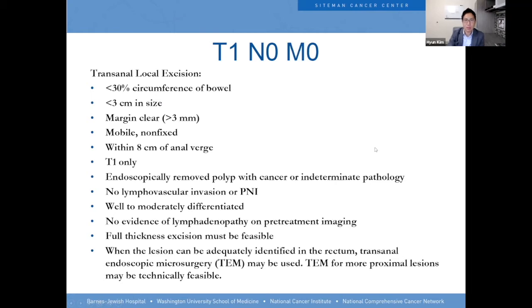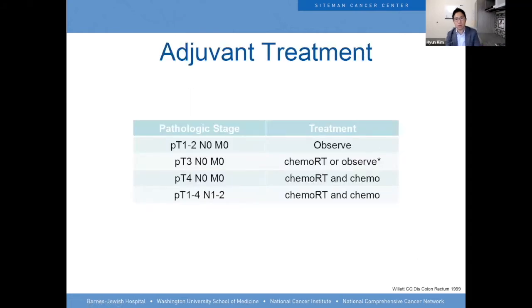Everyone else gets the oncologic surgery. Usually the oncologic surgery is a total mesorectal excision. For T1 to T2 tumors — just invading the muscle of the rectum — you can observe them, but everybody else needs some sort of adjuvant therapy. We know that if you give the therapy after the surgery, it's less well tolerated.